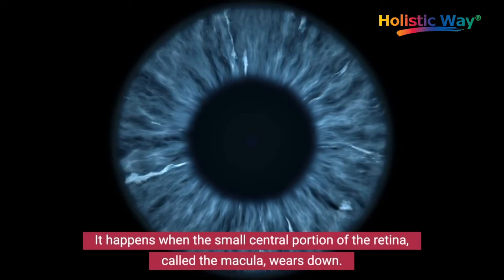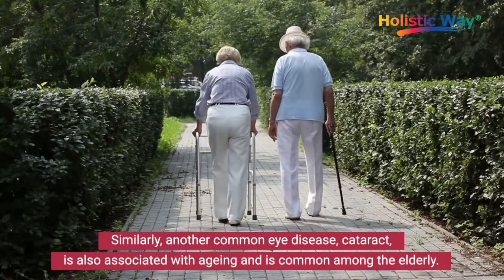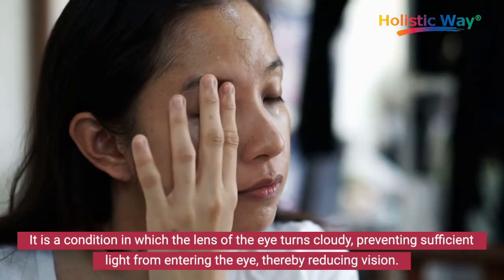Similarly, another common eye disease, cataract, is also associated with aging and is common among the elderly. It is a condition in which the lens of the eye turns cloudy, preventing sufficient light from entering the eye, thereby reducing vision.